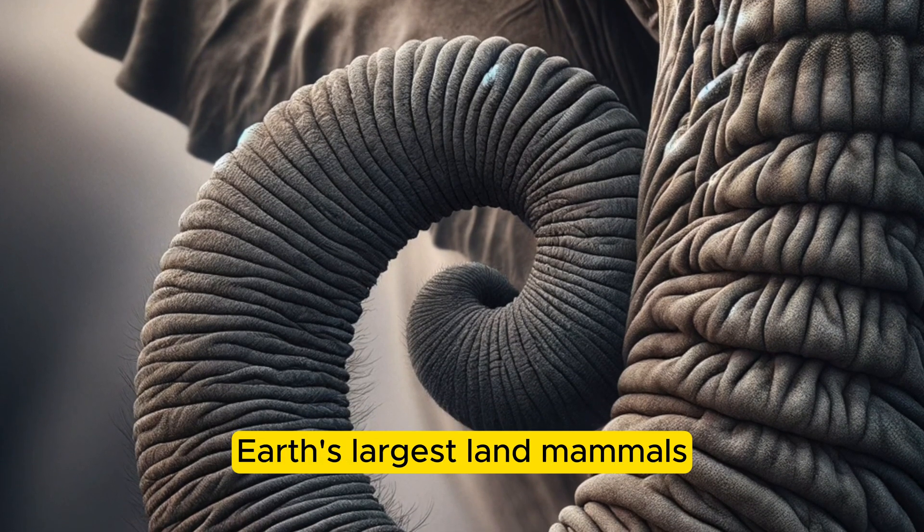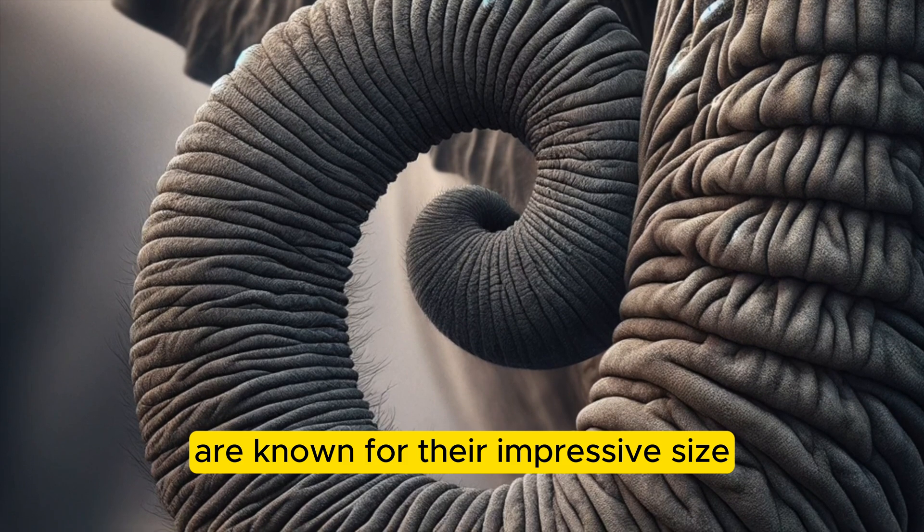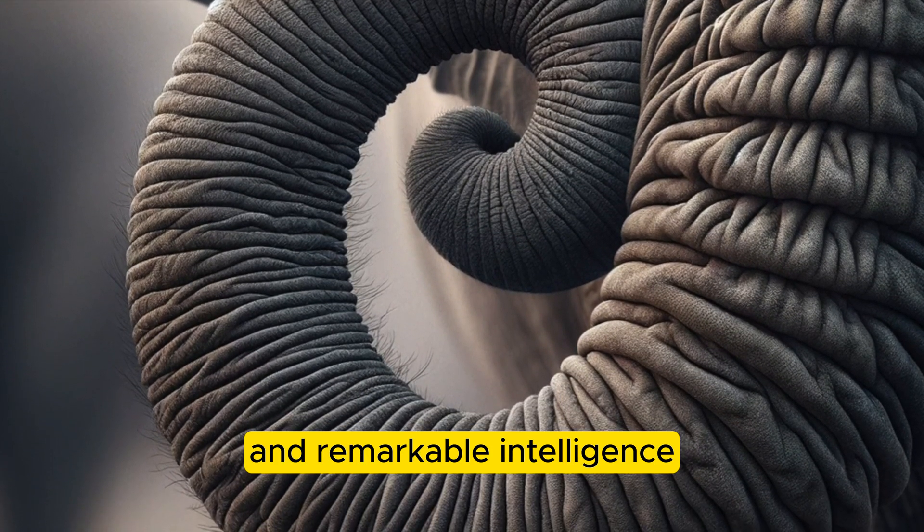Meet the elephants, Earth's largest land mammals. These incredible creatures are known for their impressive size, social bonds, and remarkable intelligence.